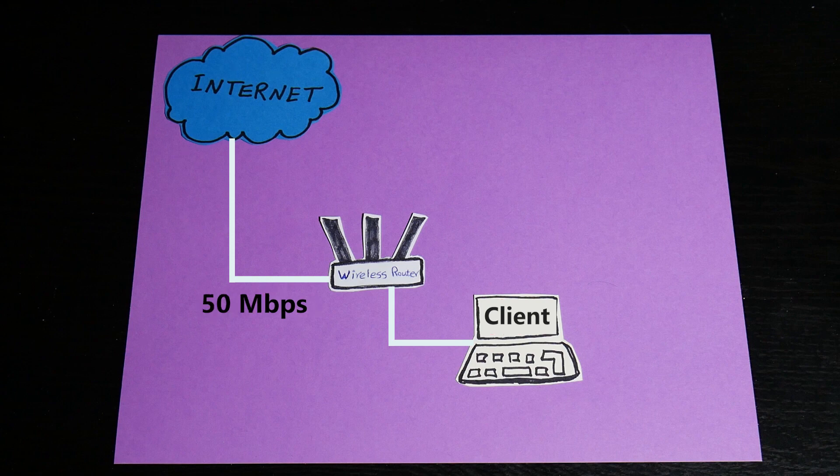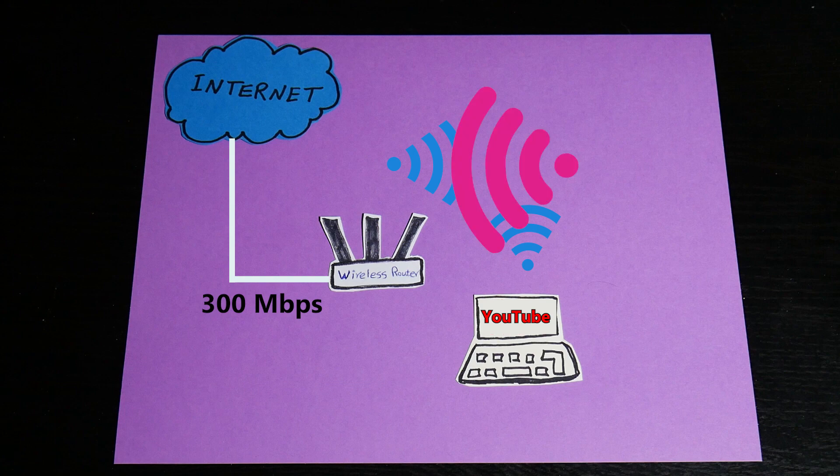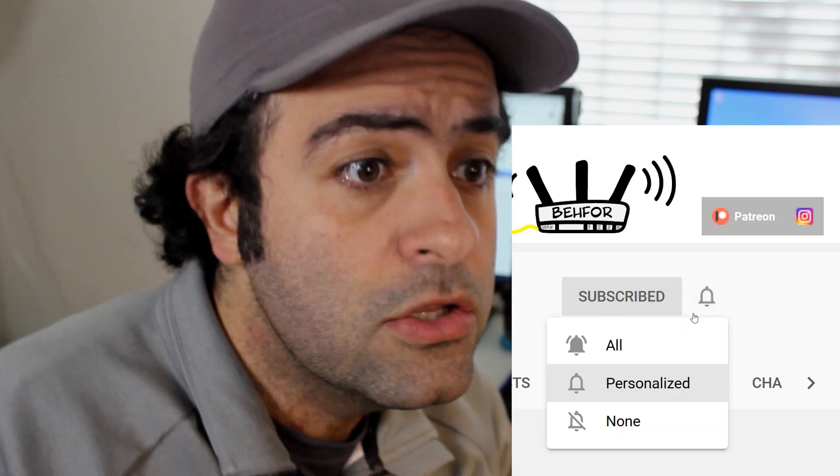Even though internet bandwidth is important, not all speed problems are related to it or the ISP — they could be related to the local area network. For example, a buffering online video could be caused by Wi-Fi interference with neighbors, not the internet connection itself. The quality of the local network is just as important as the internet connection. On this channel I cover ways to improve network quality — like using an old router as a repeater or access point, or using features like VPN and Quality of Service. If you're new here and interested, subscribe and turn on bell notifications.